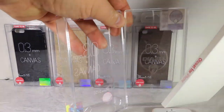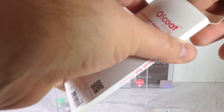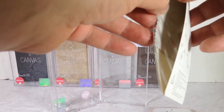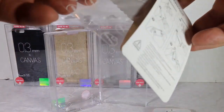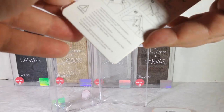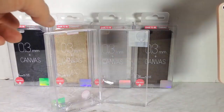In the back of the case you also get a screen protector, so you can go ahead and install that on your device. With the screen protector on, you're not only protecting the front, sides, and back of your device — it's going to be completely protected from drops and all that good stuff.